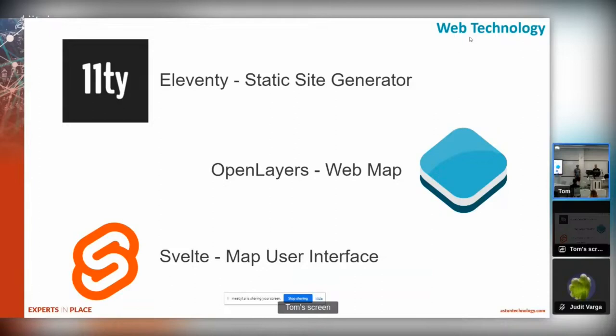We also use Svelte for some of the user interface components. In the last five years or so there's been an explosion in different ways of writing GUIs for web applications. Svelte's one of the current technologies for that. We find it works very well with OpenLayers - you can basically write a templated version of your panel down the side and then just fill in the appropriate data, and it handles updating the user interface within the browser itself.